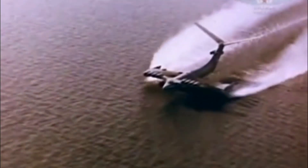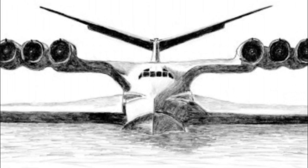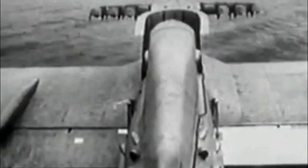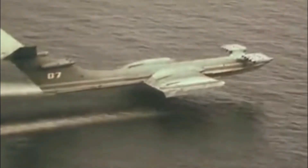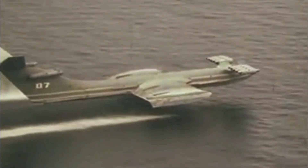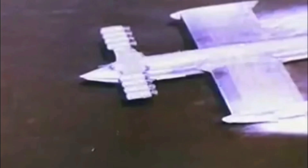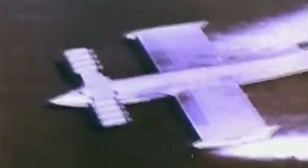The KM had a wingspan of 37.6 meters and a length of 92 meters. It could carry a maximum weight of 544 metric tons and was designed to fly at low altitudes of 5 to 10 meters to take advantage of the ground effect. The KM was powered by 10 RD-7 turbojet engines — 2 on the tail and 8 on the front. After takeoff, the 8 front engines would shut off, leaving the 2 tail engines for normal flying. Because it flew so low, the KM was hard to detect on radar. Although technically an aircraft, authorities viewed it more like a boat, so it was assigned to the Soviet Navy but operated by test pilots from the Soviet Air Forces.